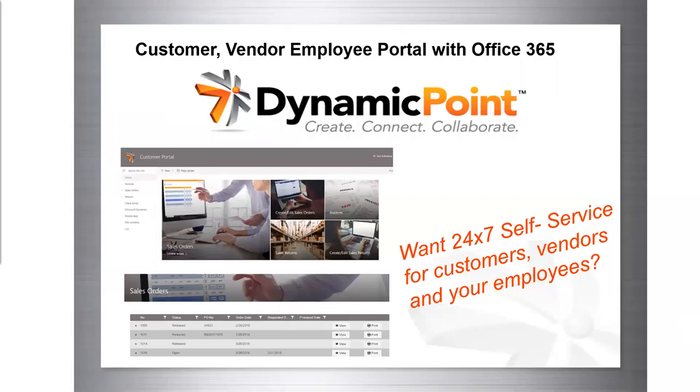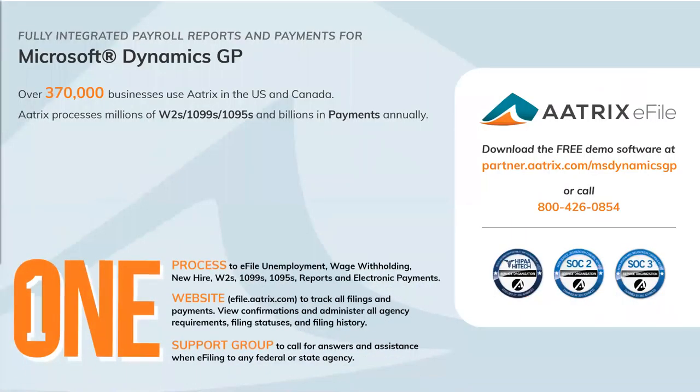Dynamic Point has great portals: customer, vendor, and employee. This works between GP, CRM, and Office 365. It's built on SharePoint, is mobile friendly, leverages Microsoft Flow for workflow, and extends with Power Apps — harnessing the power platform. Vendors can check payment status, purchase orders, inventory, contracts, and more. Customers can check payment status, orders, returns, and service agreements. Employees get a portal to be more efficient. None of these require a GP license.